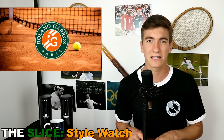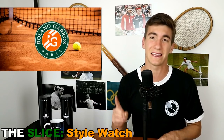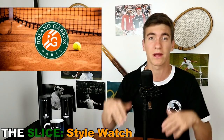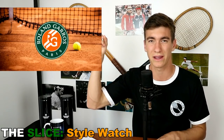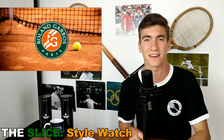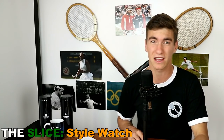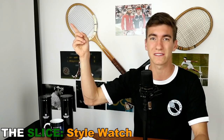That is the French Open Style Watch from The Slice. I hope you enjoyed it. Stay tuned to The Slice for lots more coverage coming from the French Open. If you haven't seen it yet, check out our French Open draw preview with the draw reaction to the men's draw — it's live. You can probably click on a card right here to go watch it now. Thanks for tuning in, we'll see you very soon with more French Open coverage.